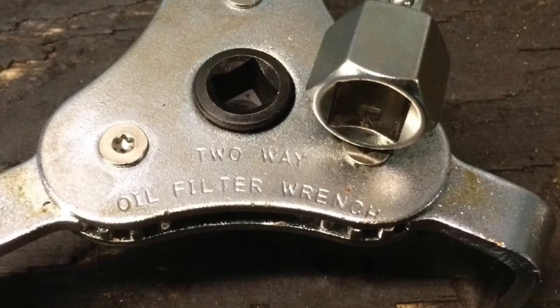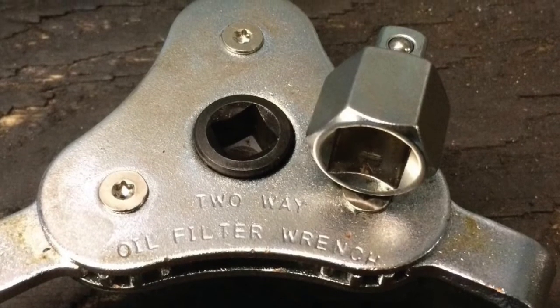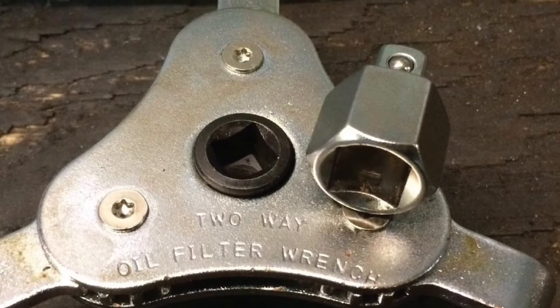This wrench is designed for smaller oil filters, so make sure it works with your particular car prior to purchasing it. The company does offer a 60-day money-back guarantee.